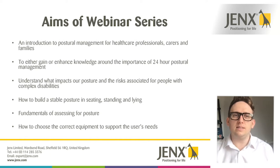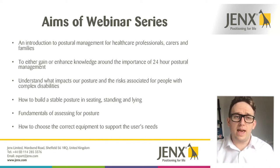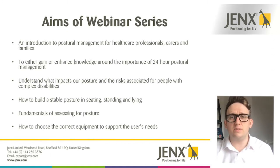This is an introduction to postural management, aimed at anybody involved in the care of somebody with disabilities — a healthcare professional, a physiotherapist, an occupational therapist, a nurse. It's also relevant for carers and families of those with disabilities. Whether it's the first time you've heard of postural management or you already have quite strong knowledge, there should be something in this series for you.